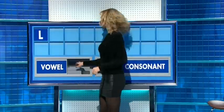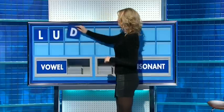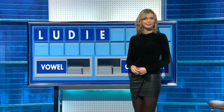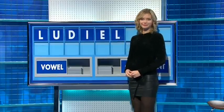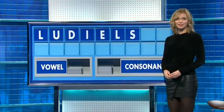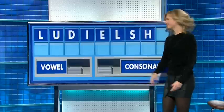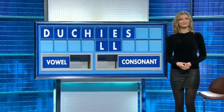Vowel: U. Consonant: D. Vowel: I. Vowel: E. Consonant: H. Consonant: F. Consonant: H. And another consonant, and the last one: C, L, E, D. Anything else? No. Three large and three small, please.